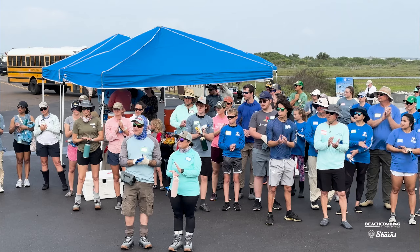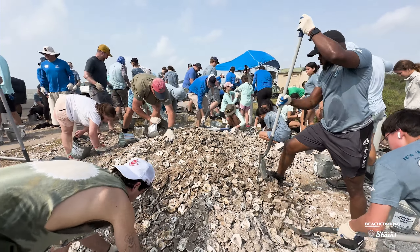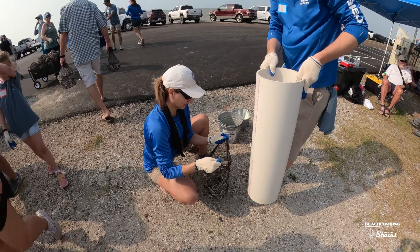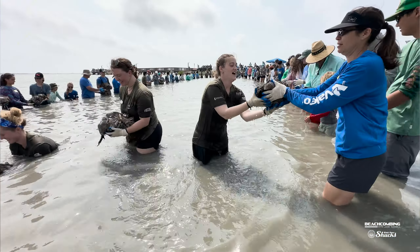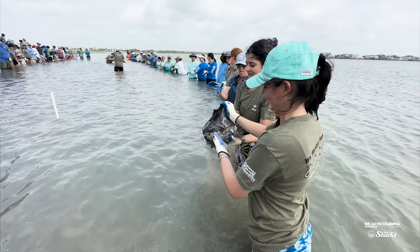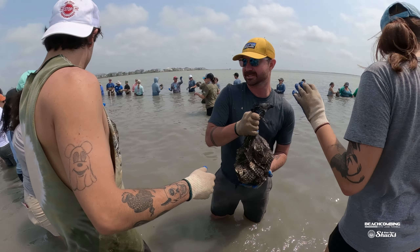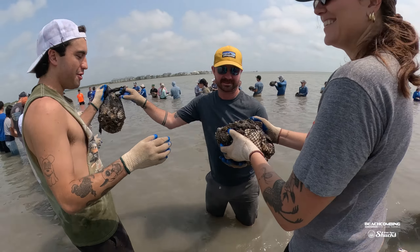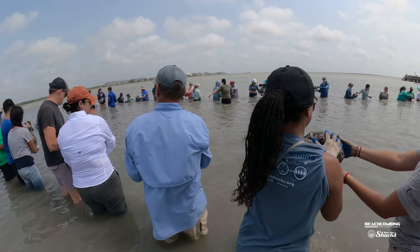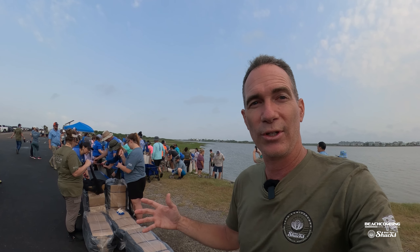We are actually putting oyster shells from restaurants — so after you eat oysters there's a shell left — instead of throwing that away into the dump, they take that shell, put it into bags, and then put it back out into the bay so that it can create new oysters. Little bitty oysters like to grab on to the old oyster shell, and then from there crabs, shrimp, and fish live all around it. So it's actually creating habitat. Let's go through the process of what all is involved whenever we're doing oyster restoration.